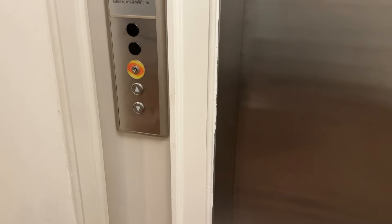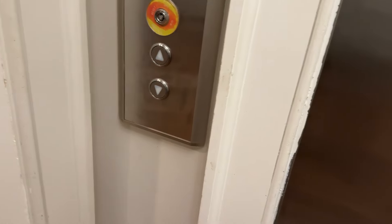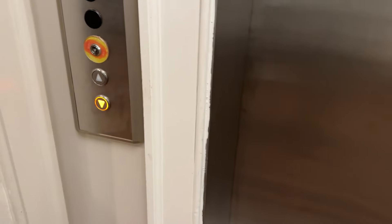Where are we? We are at the Mountain in downtown Cary, North Carolina. And a big thank you to the hotel staff for allowing us to check out the Kone elevator. This is in Cary, North Carolina.